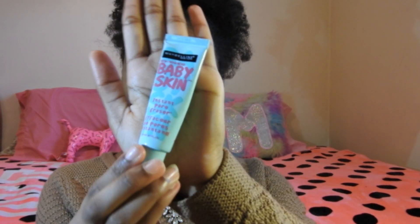Now I'm going to be using my favorite primer, which is the Baby Skin Primer by Maybelline. I'm just going to apply the primer where I get the most oily.